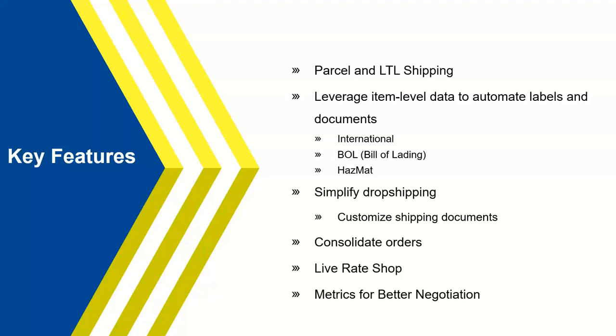We're leveraging line item detail, which Shipgear doesn't do today. With our international processing, we can store things like your HTS codes and all your commercial invoice information at the individual line item, so you don't need to repeatedly enter that information each time you ship a particular item out of QuickBooks. Other features include consolidation of orders, drop shipping, and third-party shipping — all available in Starship.